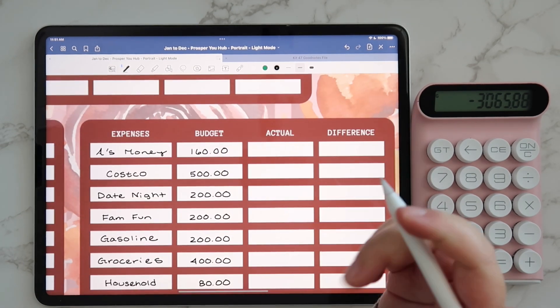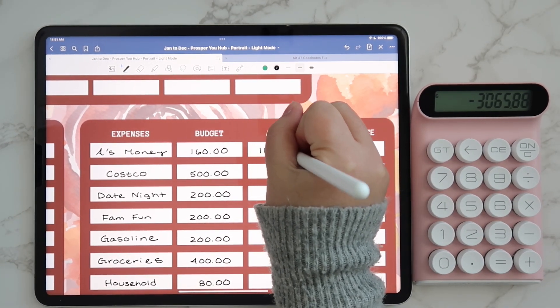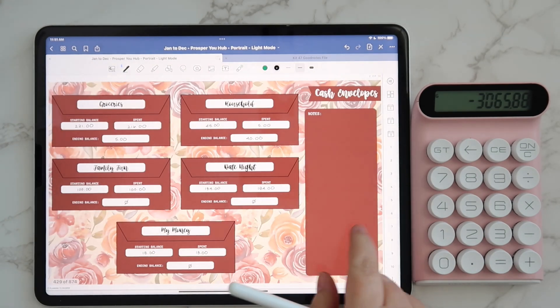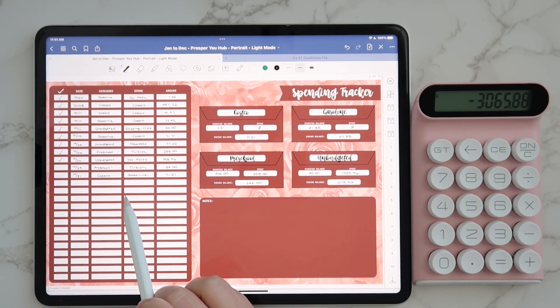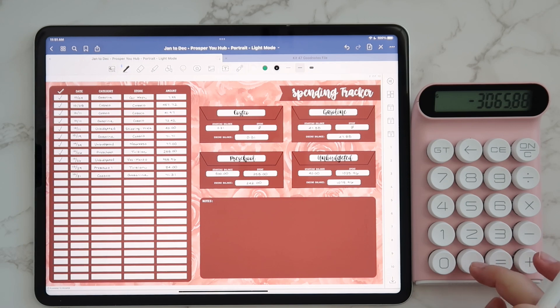As far as expenses are concerned, for Andrew's pocket money that was cash, so that was just $160 total. For Costco, we didn't spend anything else. We did get gas, so I'll need to update that in a moment. But for Costco, our ending balance was $0.31.